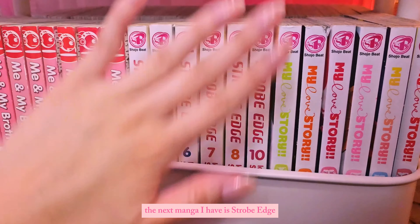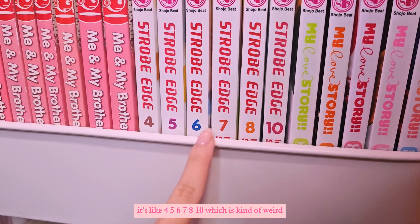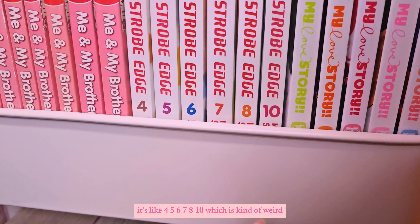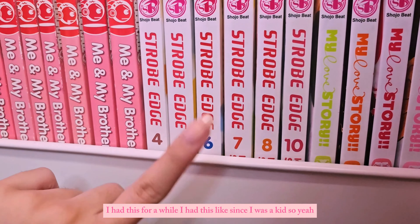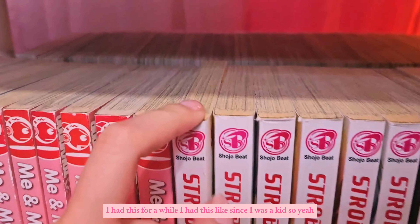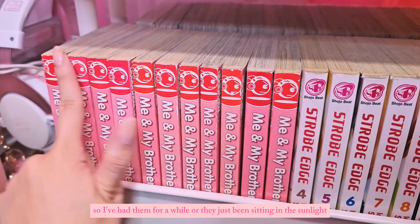The next manga I have is Strobe Edge, but it's not the complete set — I have volumes four, five, six, seven, eight, and ten, which is kind of weird. I've had this since I was a kid, so they're a bit discolored and yellowed — they've either been sitting a while or in the sunlight. Here I also have My Love Story, though I don't have the complete series. It's another random standalone manga.